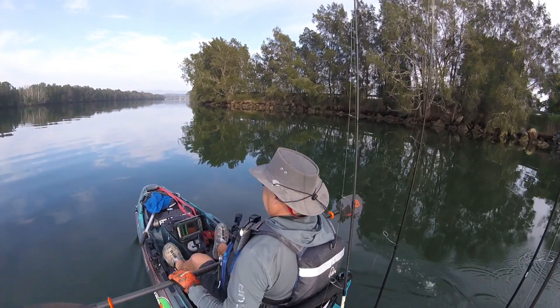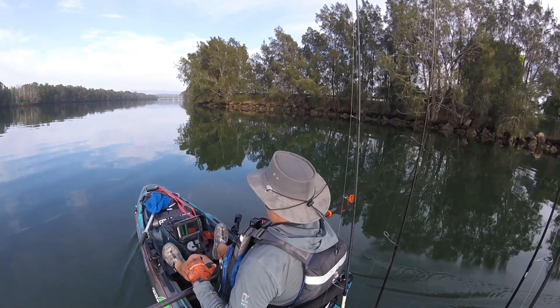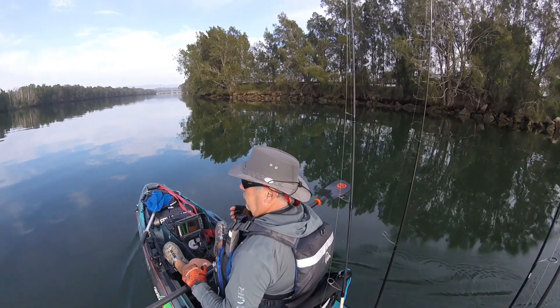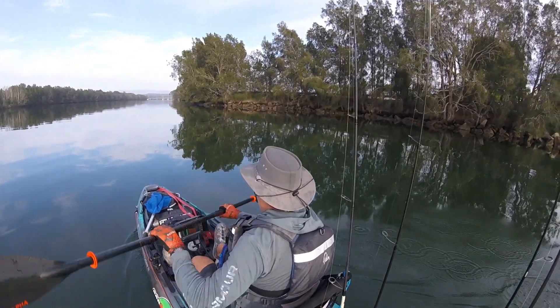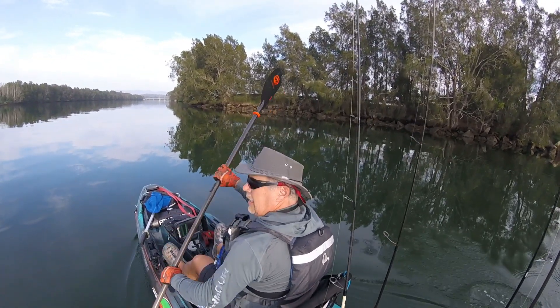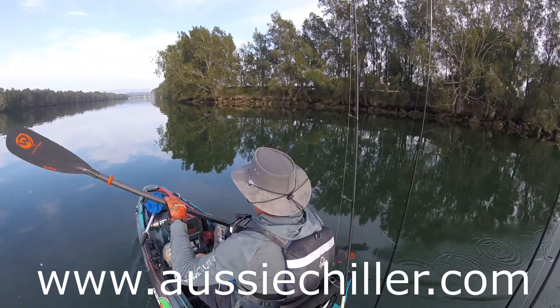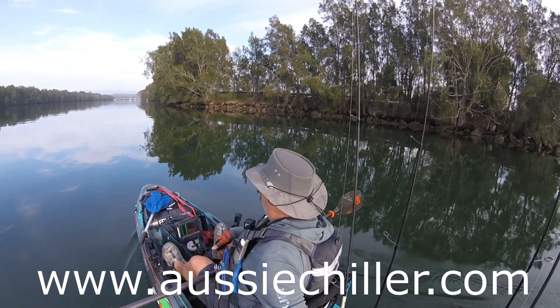aussiechiller.com.au — I've used it a few times now. It certainly keeps the sun off you. This is the first time I've used it for chilling my head because it's the first time it's been a day in the mid 30s. I'm going to start launching around these flats here and drift back towards where I launched from. Catch you soon.